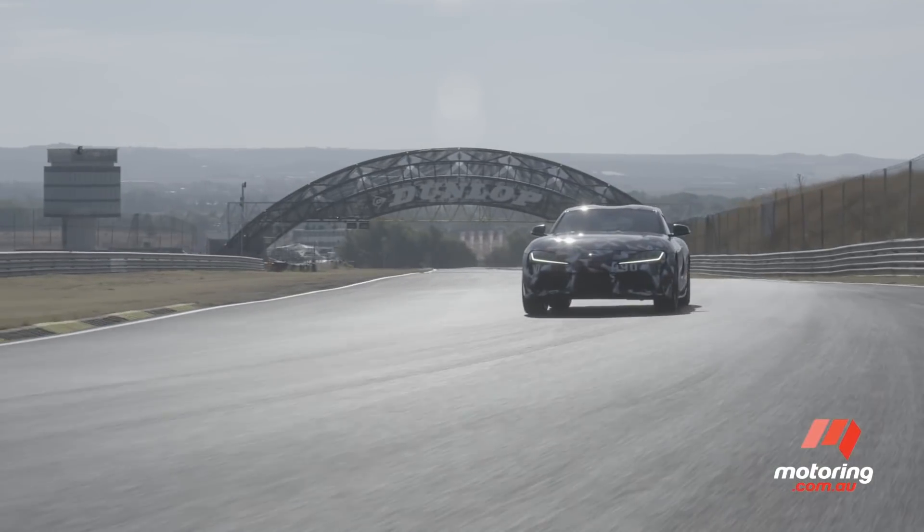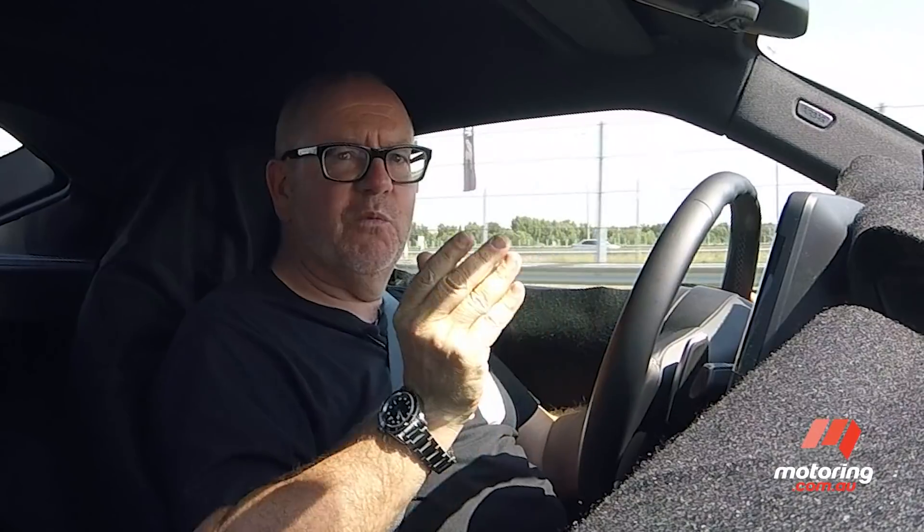Welcome to Jarama near Madrid and welcome to the brand new Toyota Supra. This is a really interesting sports car co-developed with BMW.